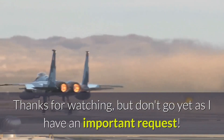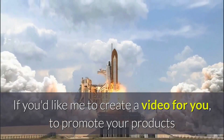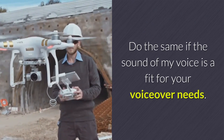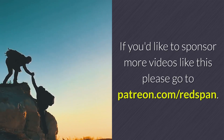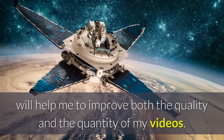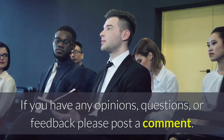Thanks for watching. If you'd like me to create a video for you to promote your products or services, go to Redspan.com and use the contact form, or leave a comment below. Do the same if my voice is a fit for your voiceover needs. To sponsor more videos like this, go to Patreon.com/Redspan. Your donation, however small, will help improve the quality and quantity of my videos. If you enjoyed this video, please give it a like, share it, and post any comments, questions, or feedback below.